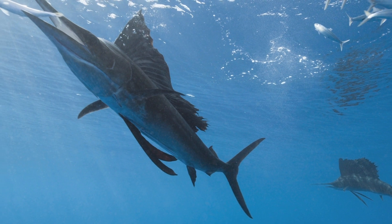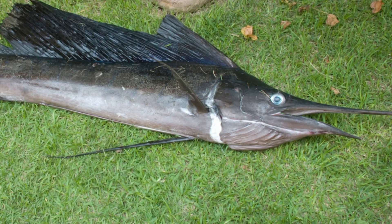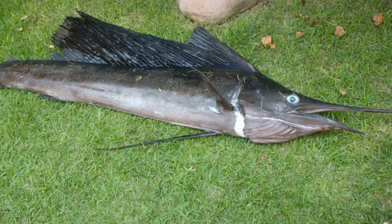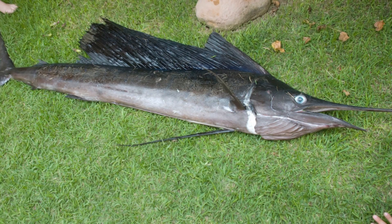On the way back to Heathrow we stopped off in Miami, and I went down to the fishing village very close and was able to buy an actual sailfish that had just been caught. I had it sent downtown Miami, had it stuffed, and then sent back to London.